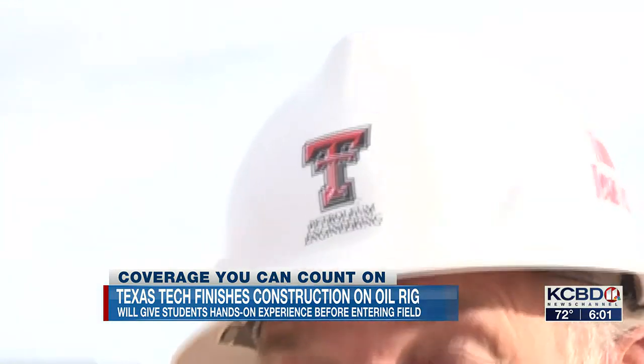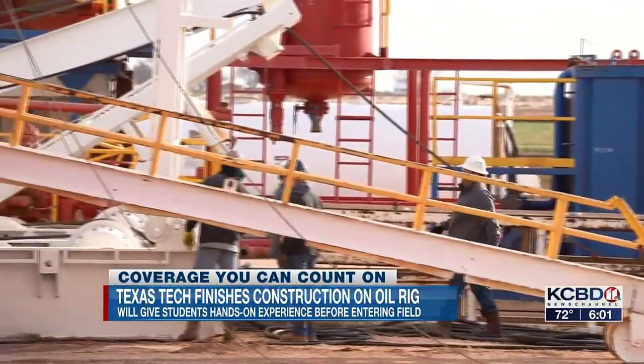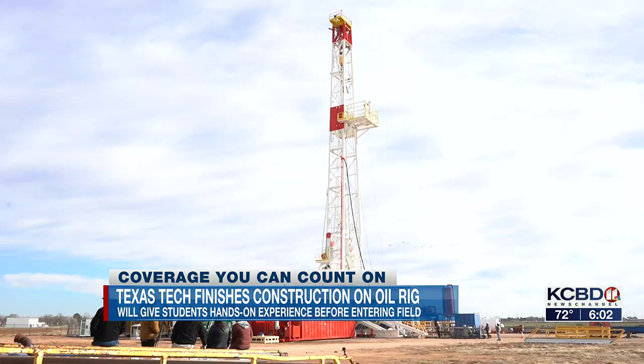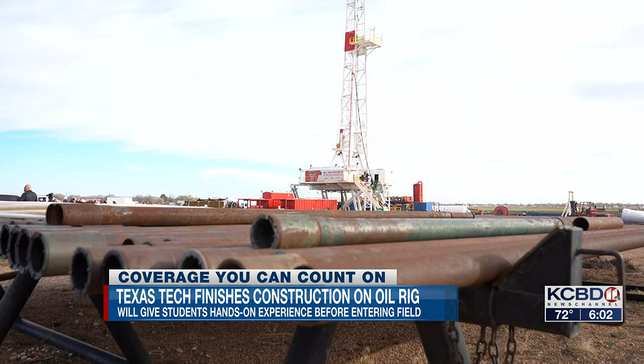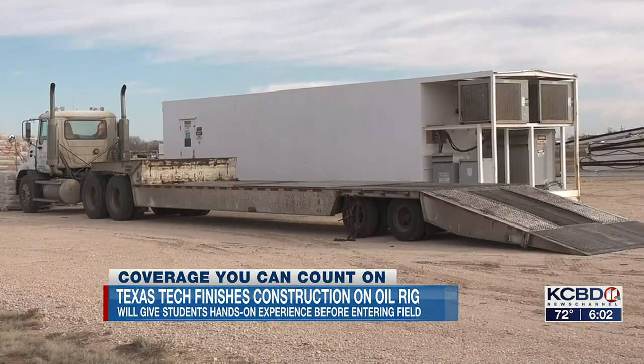Terry Fuller, a Texas Tech graduate and owner of Phoenix Petro Corp, says the new training ground is the culmination of years of hard work made possible by many donations given to the program. 'We've been working on this project for about three years. The great generosity of some of our donors brought this all together — it's just been a great team effort.' The rig, well drilling, and transportation of all equipment were donated to the university.